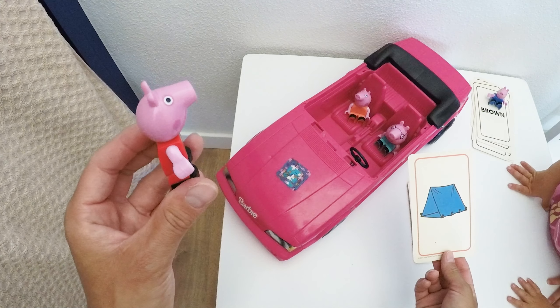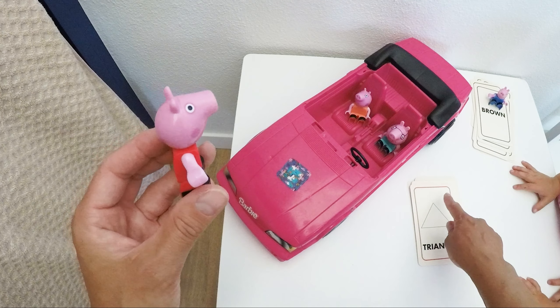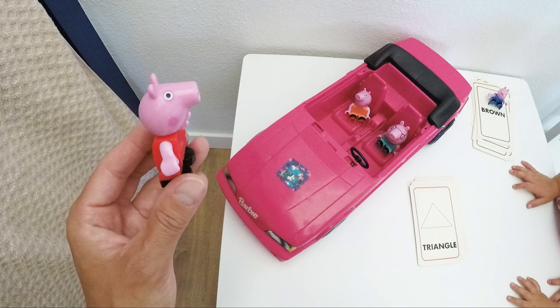What do we see here? We use it when we go camping, right? It's a tent in the shape of a triangle. One, two, three — angles. Triangle!